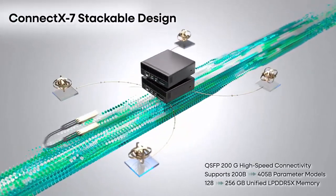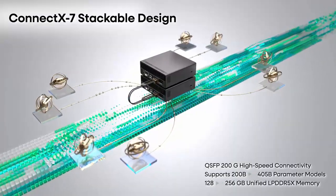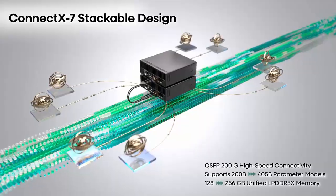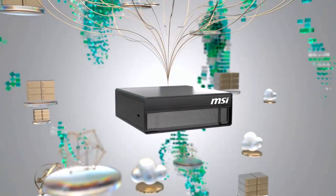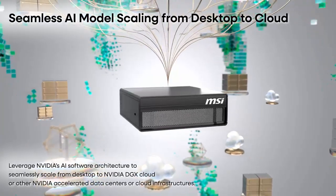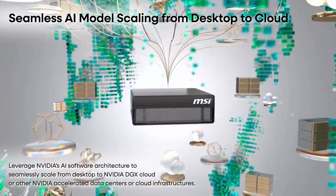60fps at 1080p, no stuttering, no lag. While NVIDIA's primary focus is AI, the DGX Spark is showing its versatility in ways no one expected. Imagine a workstation capable of running AI simulations, training models, and then switching gears to offer a seamless gaming experience in your downtime.